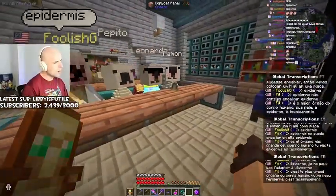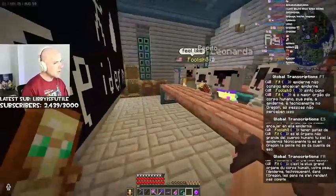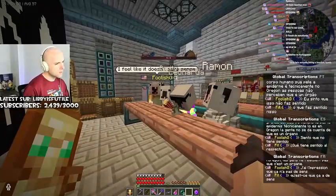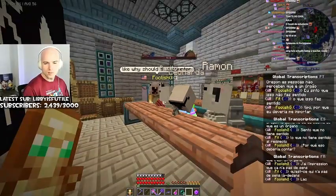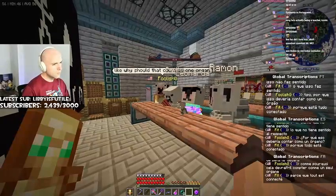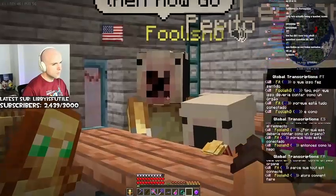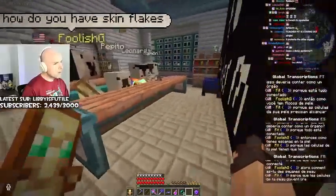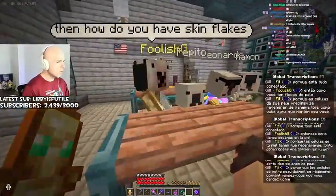It's the largest organ in the human body. Your skin. The epidermis. It is technically an organ. People don't realize that. It's an organ. I feel like it doesn't make sense. What doesn't make sense about it? Why should that count as one organ? Well, because it's all connected. Then how do you have skin flakes? Because your skin cells have to regenerate, foolish. How do you think you keep your youthful appearance year-round?